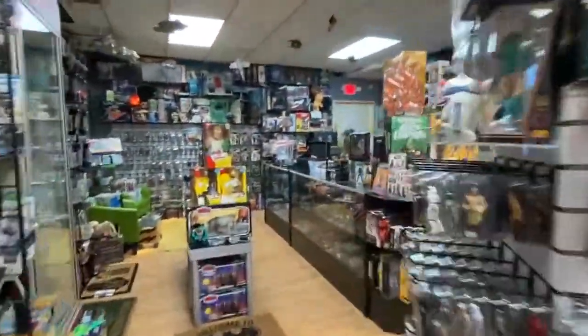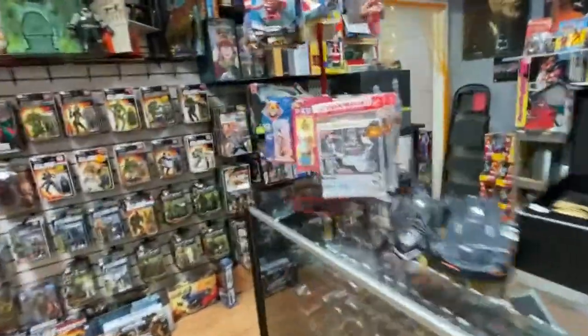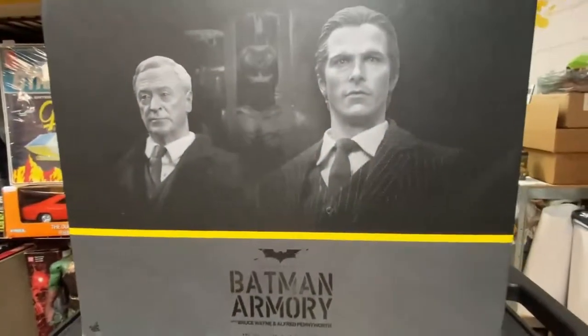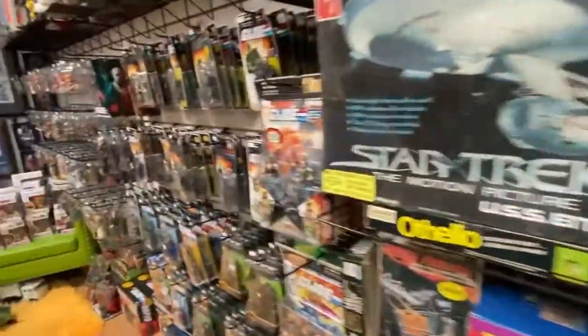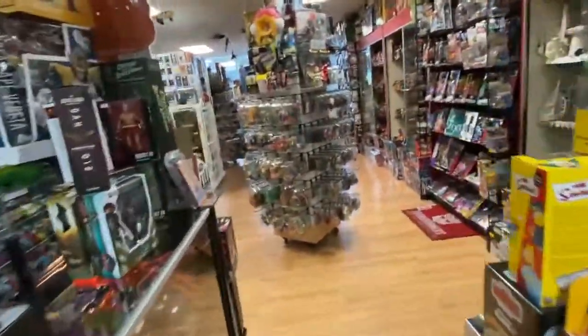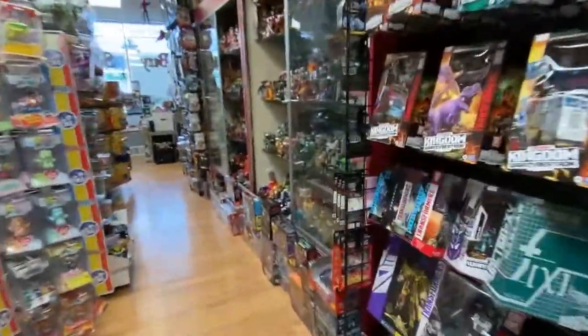I also have this amazing other Hot Toys — the Batman Armory. It's Bruce Wayne and Alfred, so anyone who is craving an Alfred action figure, here's your moment. It comes with the armory and the bat suit and everything. Put that on your list — it's a pricey piece, but it's sweet.